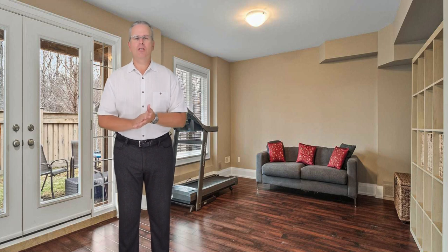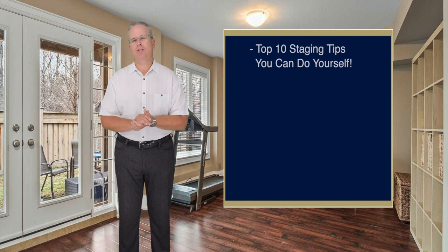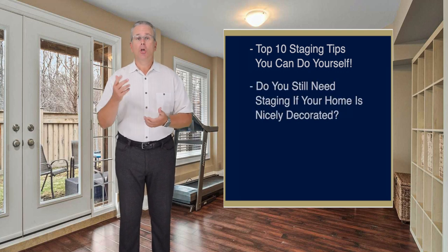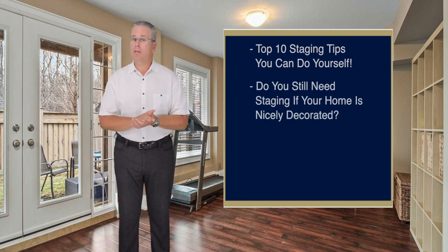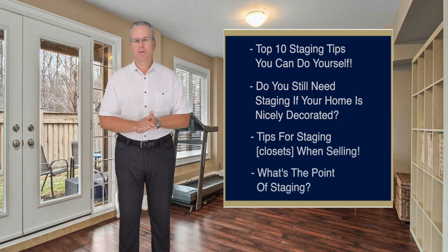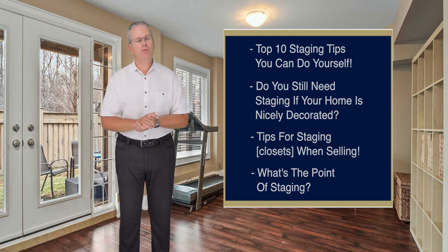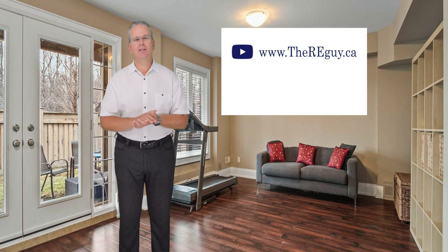If you want to know more about staging, be sure to check out my other posts: 'Top 10 staging tips that you can do yourself,' 'Do you still need staging if your home is nicely decorated?,' 'Tips for staging closets when selling your home,' and 'What's the point of staging your home when listing it for sale?' They're all on my YouTube channel at www.thereguy.ca.